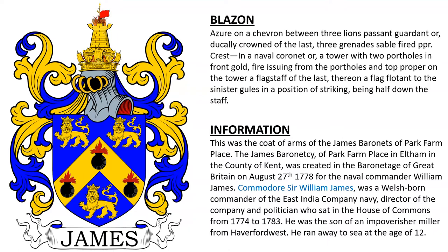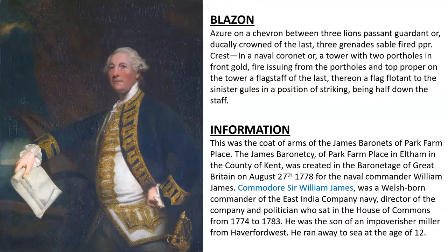On the tower a flagstaff of the last. This was the coat of arms of the James Baronets of Park Farm Place. The baronetcy was awarded in 1778 to the naval commander William James, a Welsh-born commander of the East India Company, who was the son of an impoverished miller and who ran away to sea at the age of only twelve. Here we see an oil painting of Commodore Sir William James.